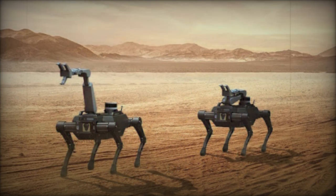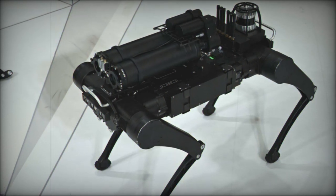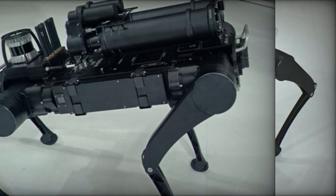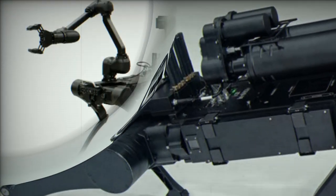Rainbow Robotics has a strong background in developing quadruped robots for military applications, previously partnering with the South Korean military to create robots dedicated to surveillance operations. The collaboration with Hyundai Rotom aims to pave the way for a new generation of defense robots tailored to the demands of contemporary combat environments.